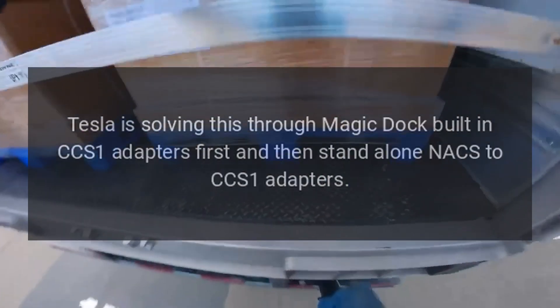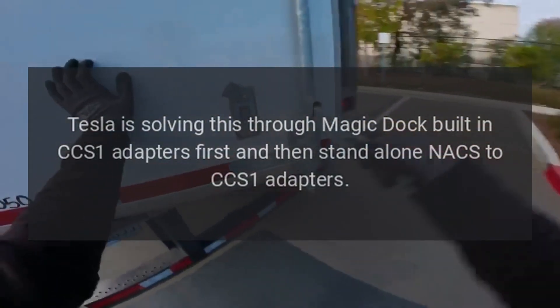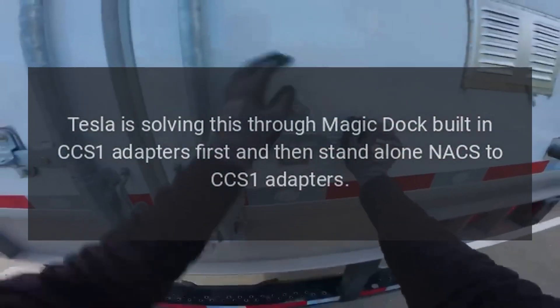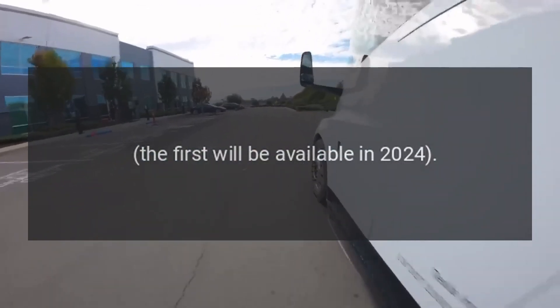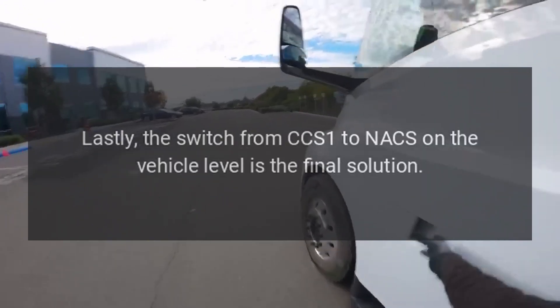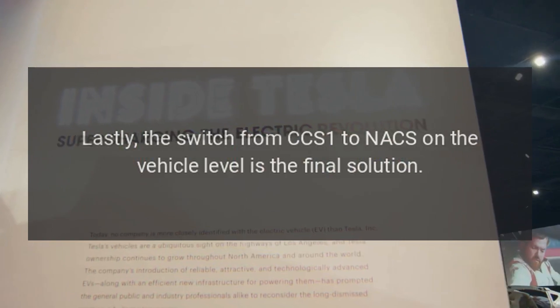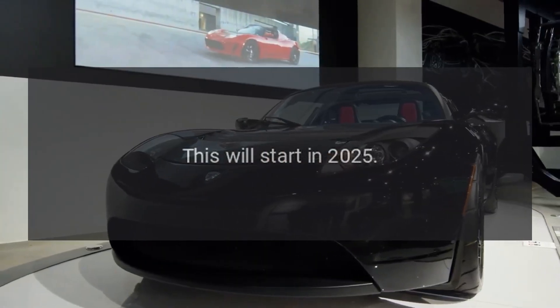The V4 superchargers are expected to be introduced also in North America, bringing a longer cable length to handle various non-Tesla electric vehicles as well. However, there is a compatibility issue which must be solved first. Tesla is addressing this through MagicDock built-in CCS1 adapters first, and then stand-alone NACS to CCS1 adapters — the former available in 2024. The switch from CCS1 to NACS on the vehicle level is the final solution, starting in 2025.